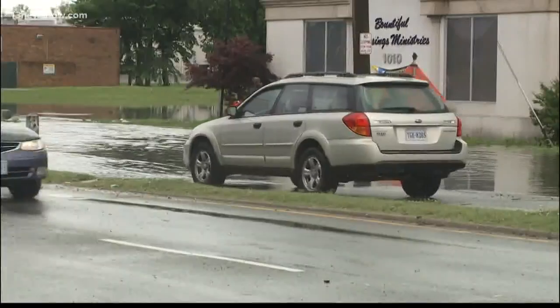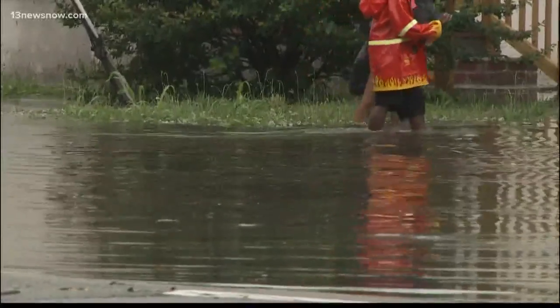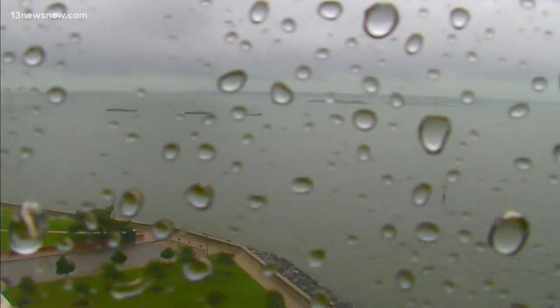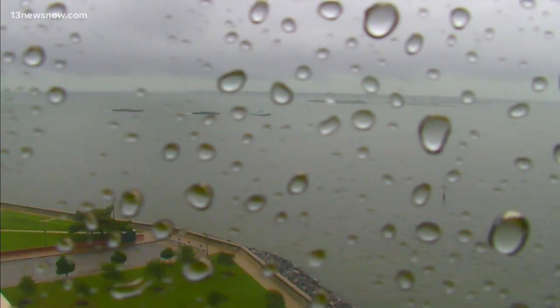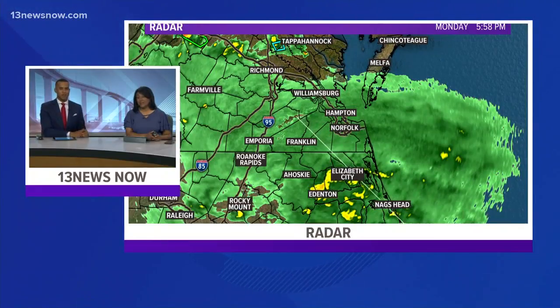The first of many downpours already overwhelming roads with water this Memorial Day. This is video our crews captured on Brambleton and Roswell Avenues in Norfolk. Looking live now at our sky view of the Chamberlain Hotel in Hampton. You can see those raindrops covering our camera — a familiar sight today — because of the mess you see right there on the radar.